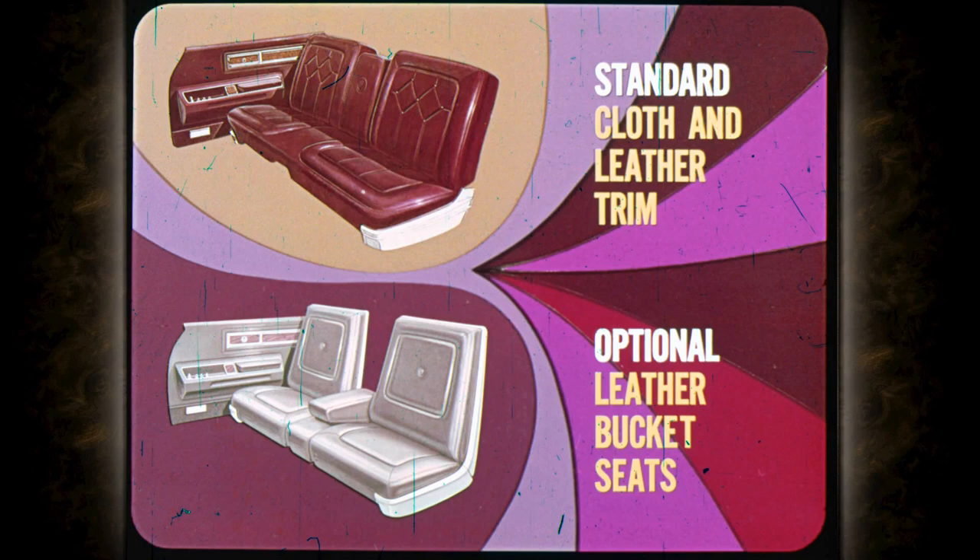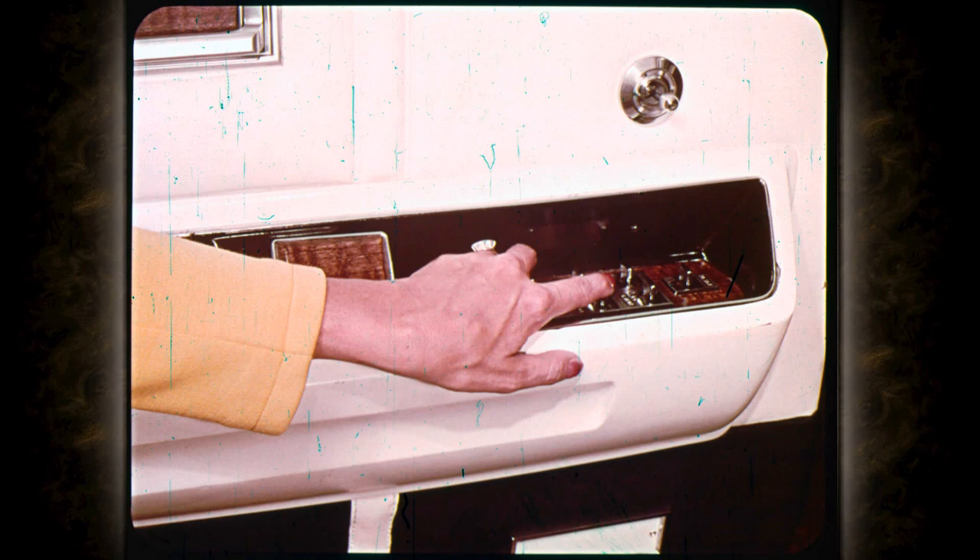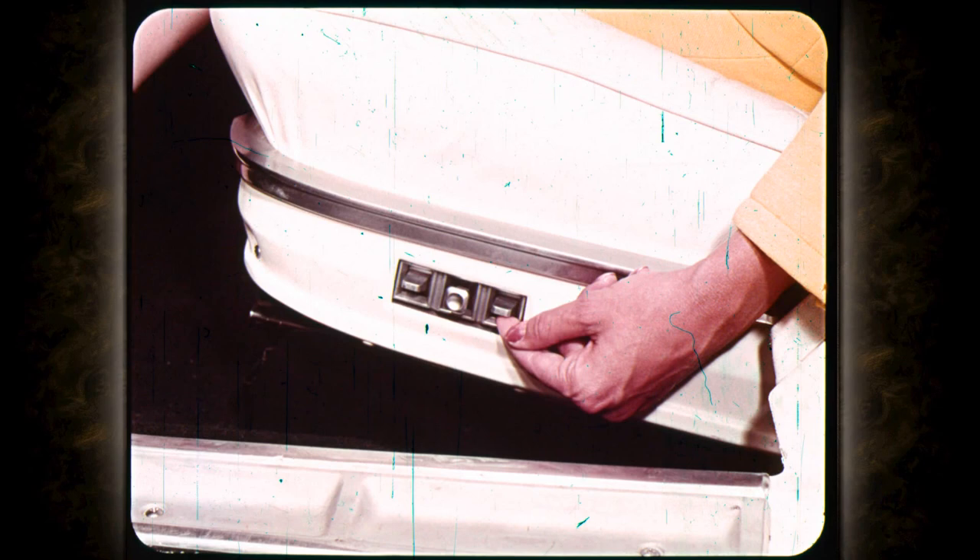The Crown sedan interior trim is rich cloth and vinyl with a bench front seat. It also features a pull-down center armrest. There is no optional trim for the Crown. Easy-glide power windows are standard on all '69 Imperials — a lockout switch on the driver's door can be used to keep children from operating them.